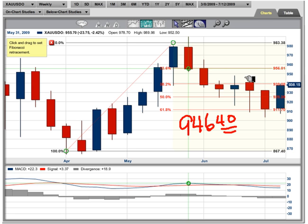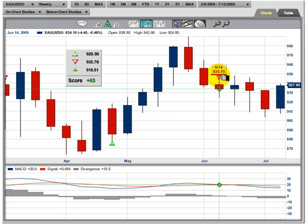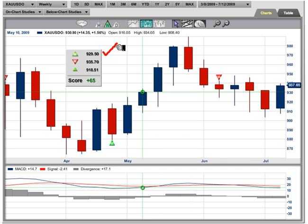946.40 is the key level to watch. We're currently trading live at 938.15. If we go another eight to ten dollars higher and penetrate above this level, you want to be buying gold. Our weekly Trade Triangle has been short from the 935.70 level — crossing 946.40 will turn that positive. The monthly is positive, the daily is positive — the only fly in the ointment is the weekly, which will turn up at 946.40.